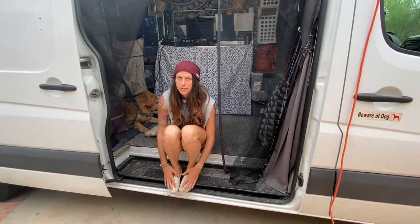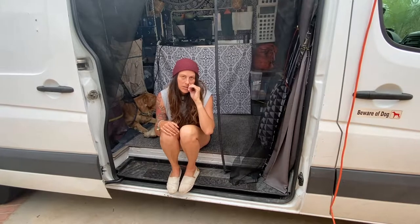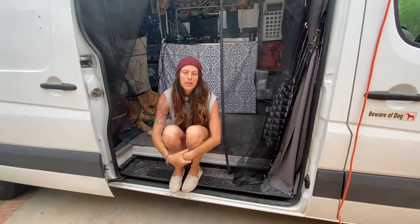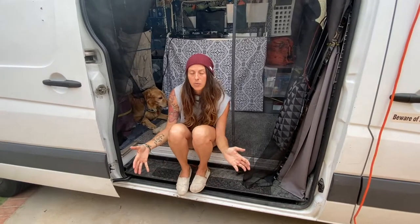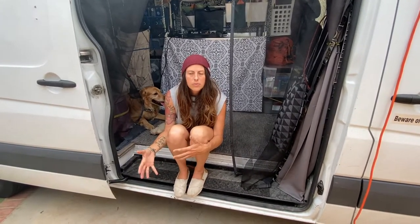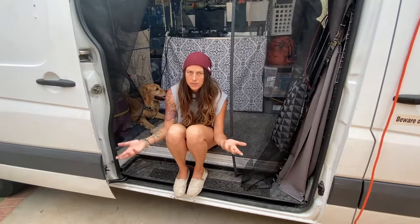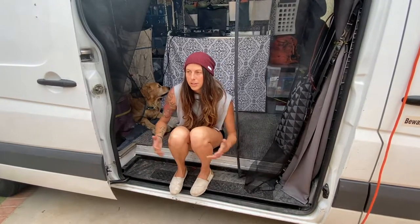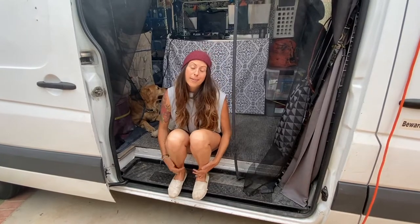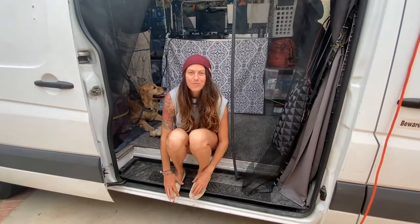He and I just kind of measured things and threw it together as fast as we could to make it livable and comfortable. We are intending to gut this whole thing and redo it this winter at some point. We live in San Diego so there's not really a winter, but we'll keep you updated when we do that. So far, this is what we've got going on.